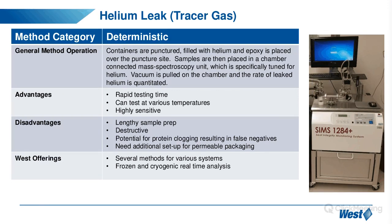For permeable packaging, additional setup is required. At West, we have extensive experience with helium leak testing and have developed several methods for various systems. West can also perform helium leak testing at frozen and cryogenic conditions — less than minus 180 degrees Celsius — which is required for cell therapy storage temperatures.